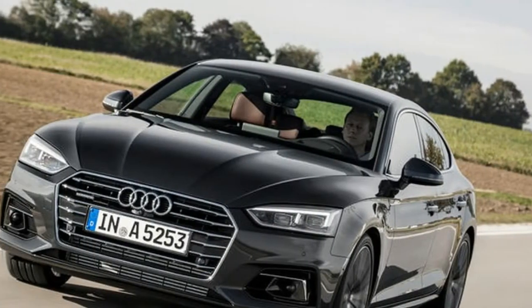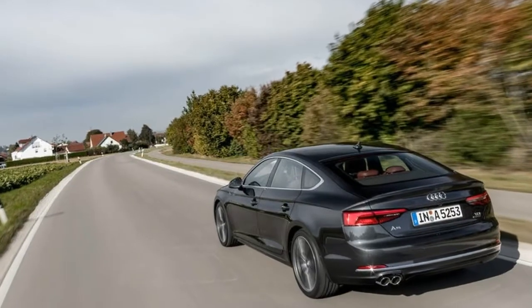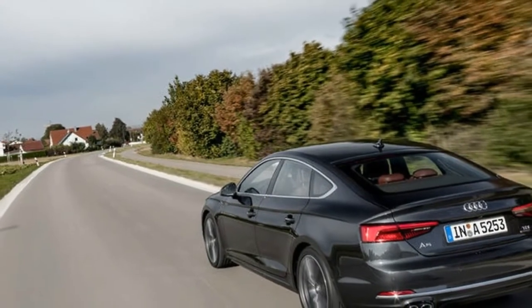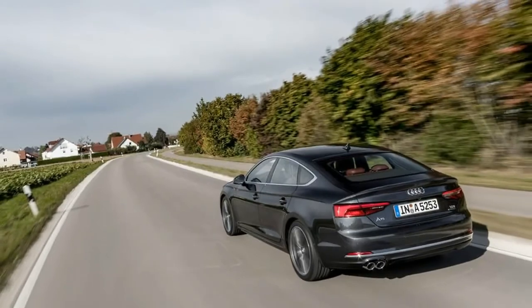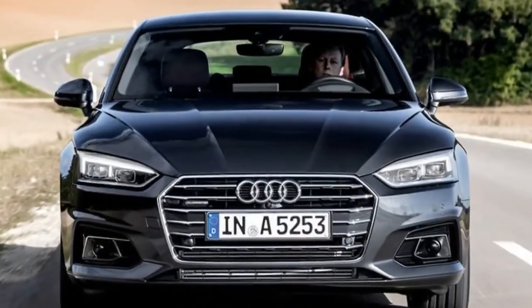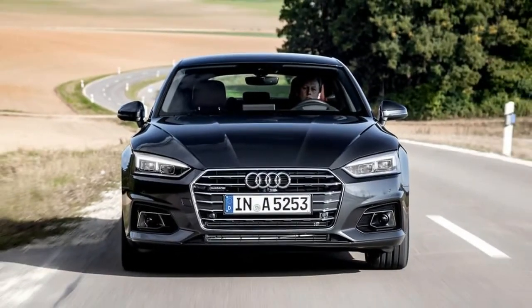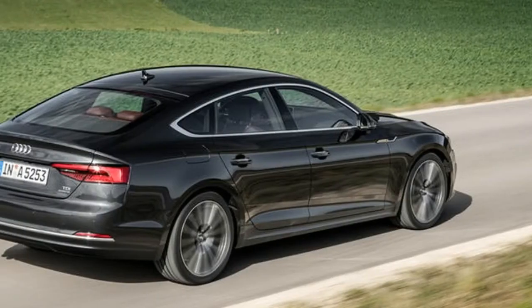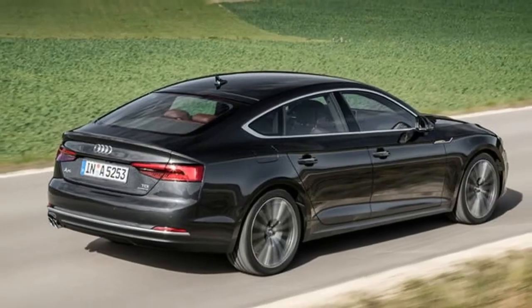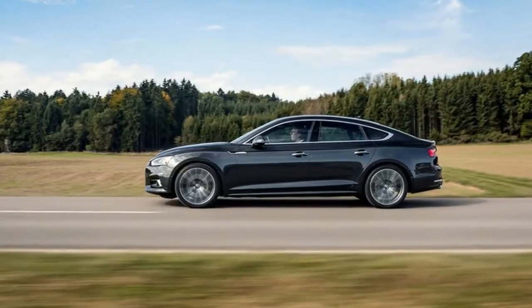The Audi A5 Sportback 3.0 TDI Quattro heads the initial range of second-generation diesel A5s, bringing with it an added dash of styling flair over the A4 3.0 TDI Quattro with which it shares its mechanical package. We've been impressed by the new A5 Sportback. The update to its exterior styling is a little underwhelming, but the changes to its interior are sufficient to ensure it remains competitive against the BMW 4 Series Grand Coupé. It's a quality product that conveys a satisfyingly premium feel from behind the wheel.